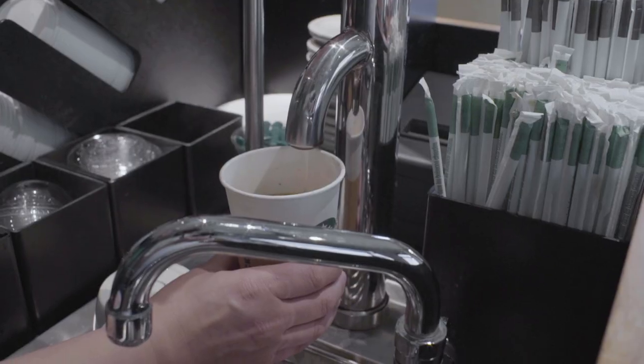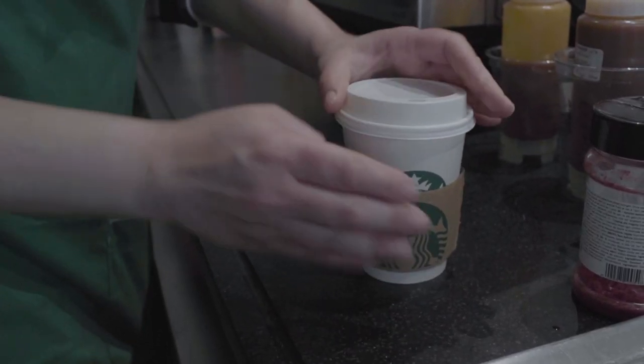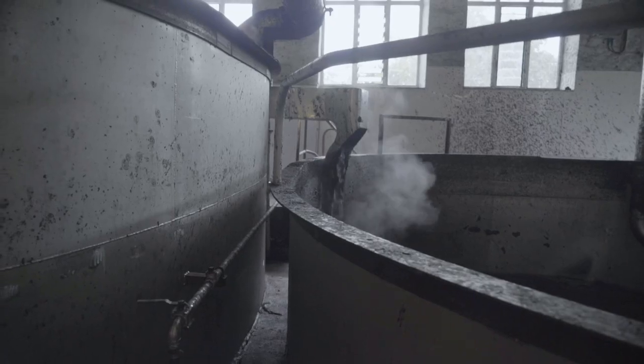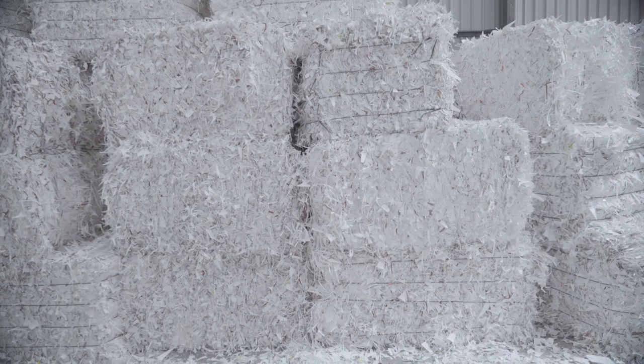Then the cups arrive in store to be filled with your favourite drink. At the moment a lot of the cups that we use don't get recycled because they need to go through a specific process that separates the plastic lining from the cardboard, and there are only a couple of places in the UK that can do this. So to get them recycled, we need to collect all the cups and make sure they're sent there. Essentially, if you put your coffee cup in a normal recycling bin, it probably won't end up where it needs to go and it might end up contaminating the rest of the recycling.